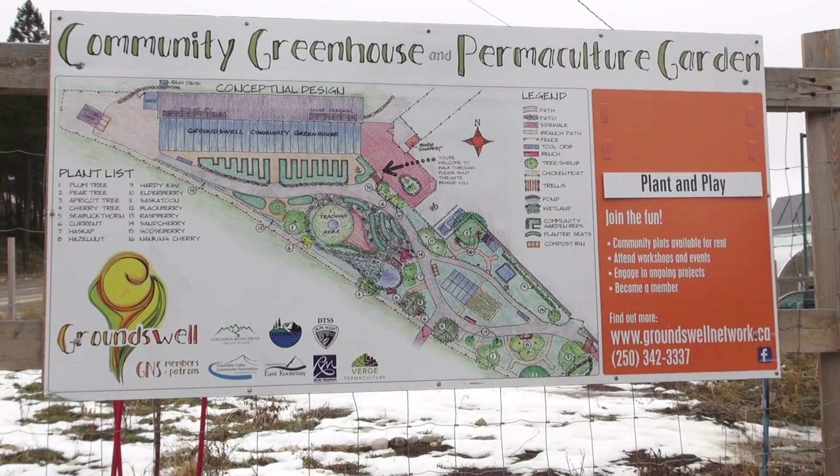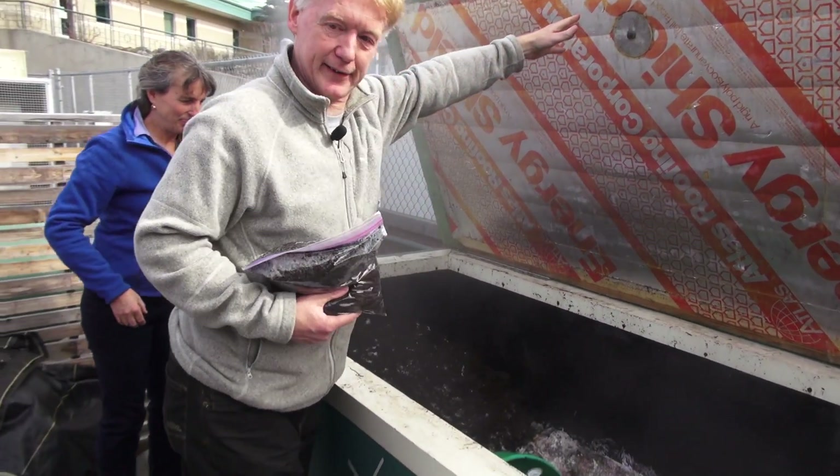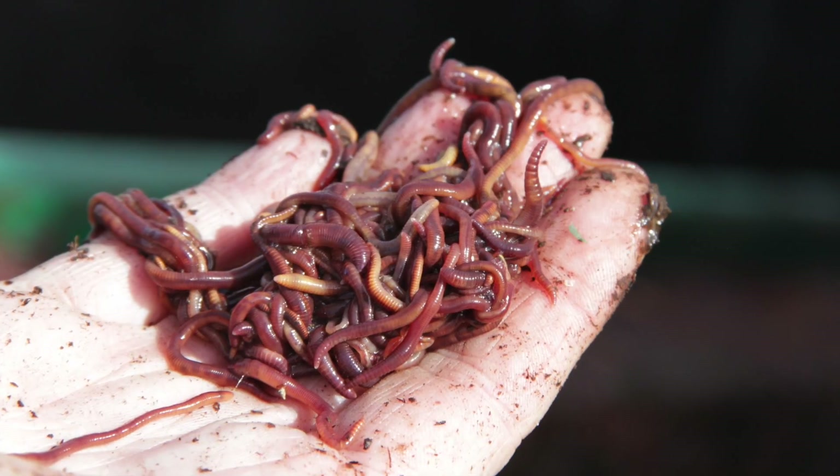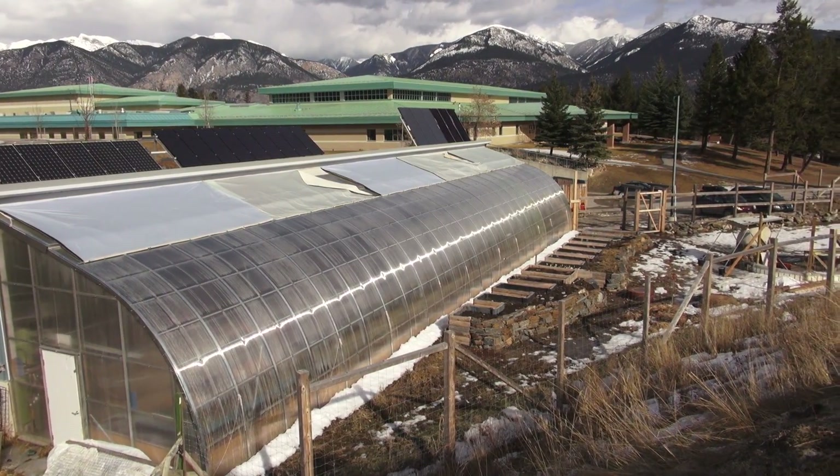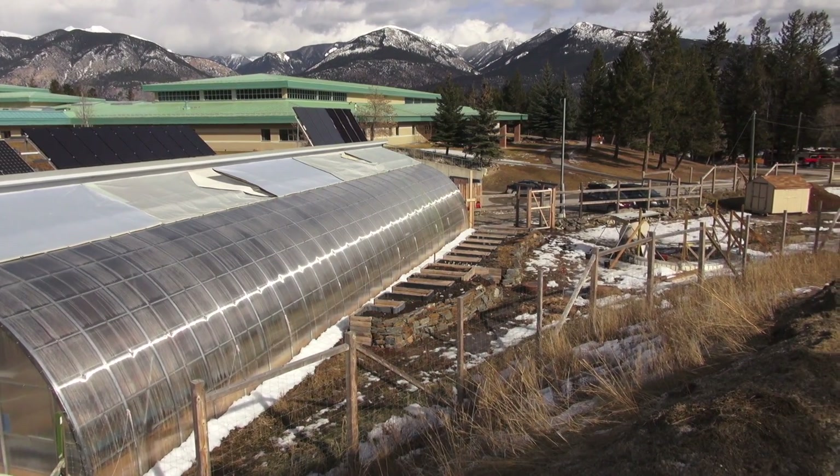Groundswell is a cool little outfit. They run gardening and permaculture workshops, they have a worm composting operation, and they run a couple of community gardens. But their crown jewel is their passive solar community greenhouse.